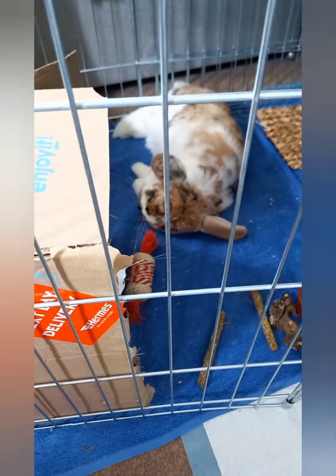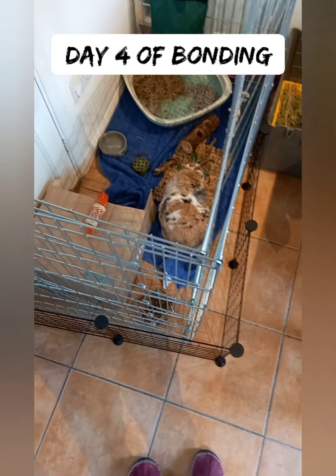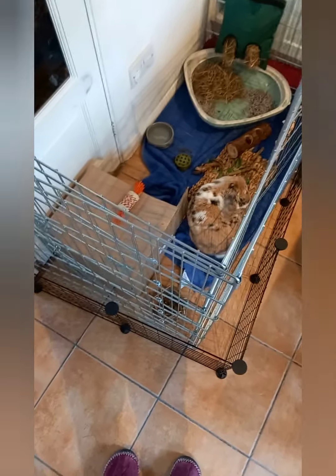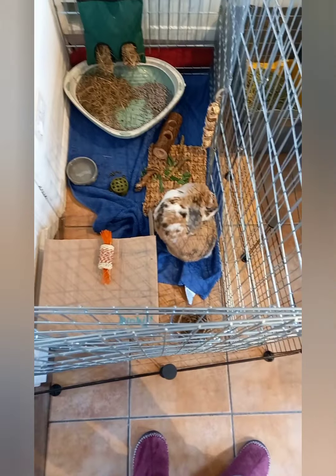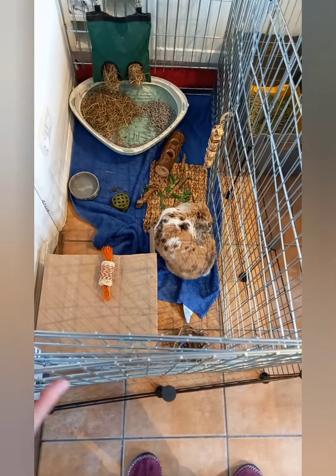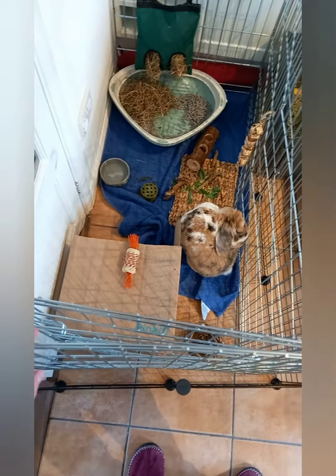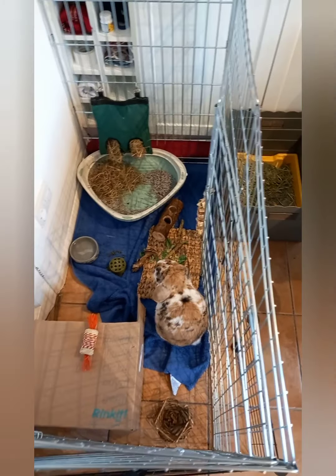Hello bunny lovers! So today is day four. Bella is now downstairs in the kitchen area. As you can see the pen — she will be let out to have a run around, but this is just her space at the moment for her to get used to again. I've layered the fencing so Billy won't be able to bite through if he gets a bit nippy.